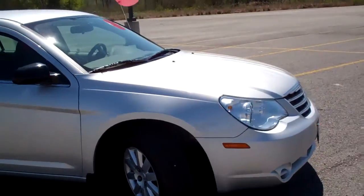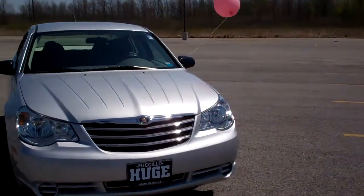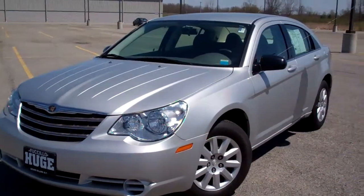Come check it out today — we're at 1910 Elvin Road, Grand Island. Or you can give me a call; I'd be happy to answer any questions or set up an appointment for you. My name is Jared, and you can reach me at 716-909-3393. We've got a great selection of used cars.